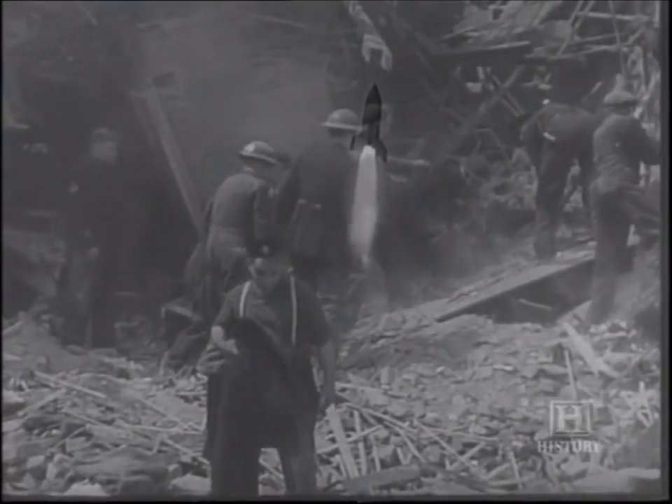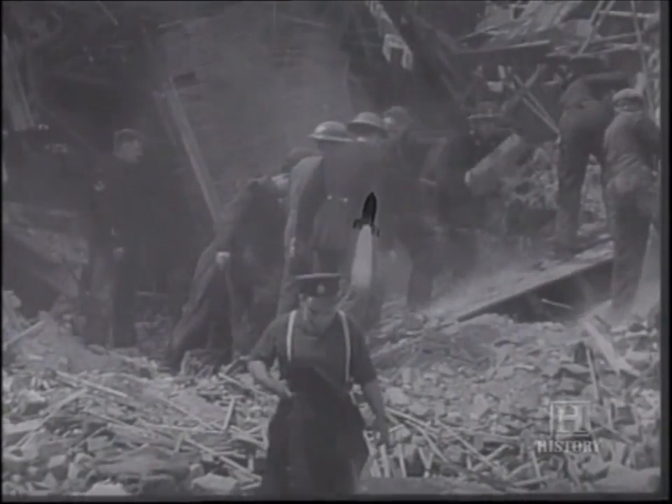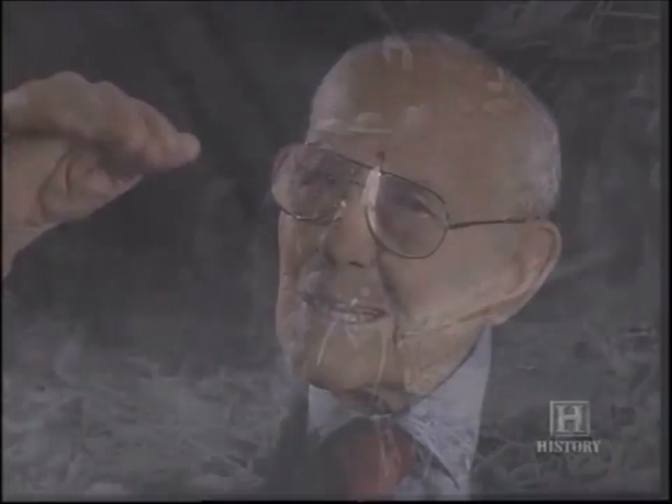The whole flight took no more than five minutes. There was no warning — it came over and came down faster than the speed of sound, so that you heard the explosion from the bomb and then heard it coming in a second or two afterwards. It used to sound rather like a tube train coming into a station.